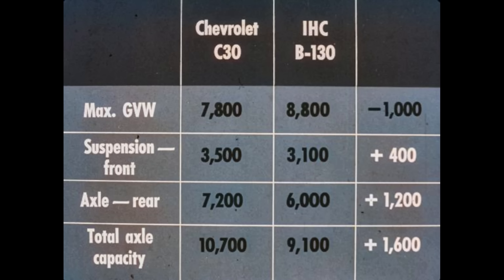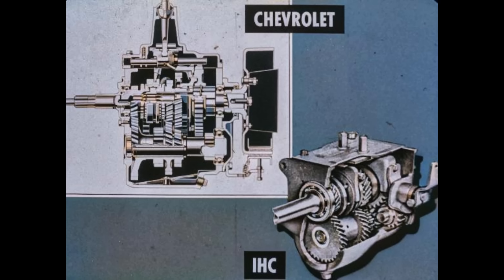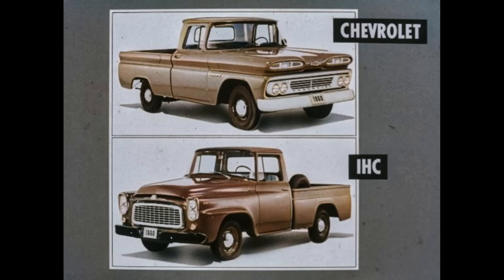Chevrolet's advantage in component capacities extends into the one-ton pickups. Chevrolet's 30 series has a lower GVW rating than IHC's B130, but 400 pounds more front suspension capacity and 1,200 pounds more rear axle capacity — a total axle capacity of 1,600 pounds more. In brakes and clutches, Chevrolet's one-ton provides over 48 square inches more brake lining area for quicker, surer stops. Chevrolet's standard clutch has over eight more square inches of frictional surface area than IHC's B130. In transmissions, Chevrolet provides a four-speed synchromesh as standard where IHC provides a sliding-gear four-speed — added driver convenience and smoother operation for Chevrolet pickup owners.